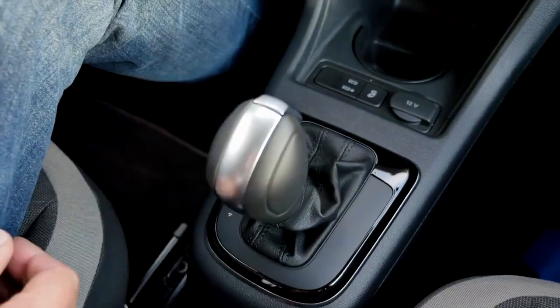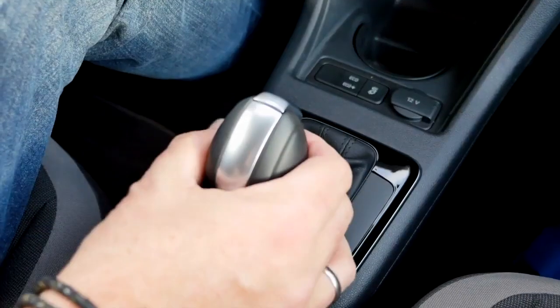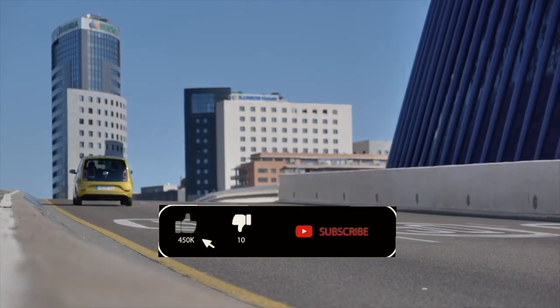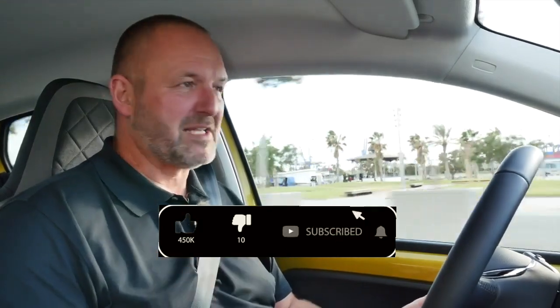The e-up offers five different recuperation modes. In standard D you get normal drive behavior, but you can select four additional levels by pushing the gear knob left or right. Pulling it toward you activates B mode — the maximum recuperation setting — where lifting your foot off the pedal causes the car to decelerate strongly, enabling one-pedal driving. Drive this perfectly and you barely need the brakes, and braking most of the time means recuperating energy back into the battery.